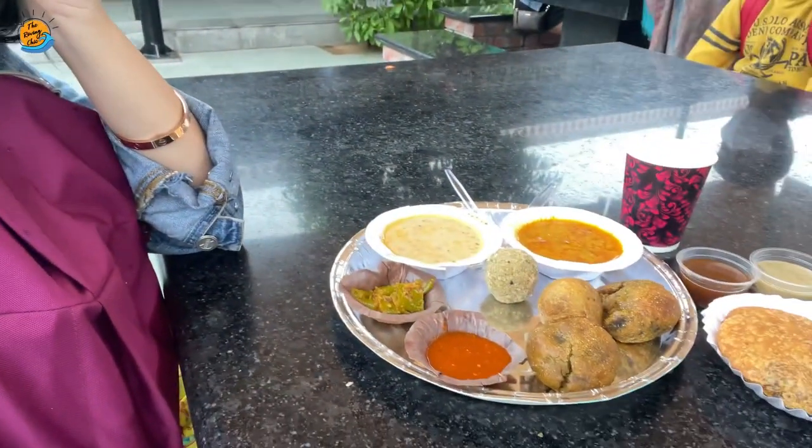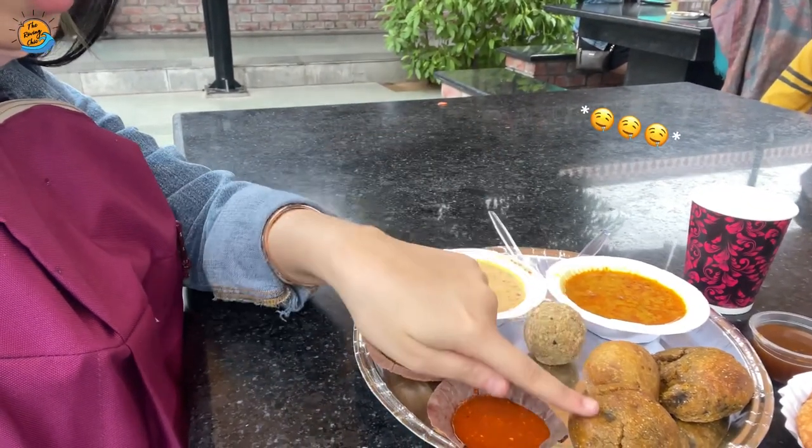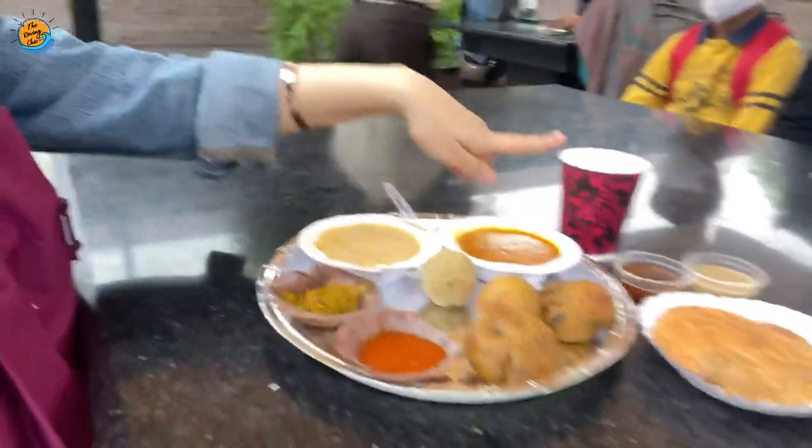I'm going to eat all the Rajasthani food today. This is dal bati churma — this is churma, this is dal, and this is bati. And this is the Pyaaz Kachori with some lassi.